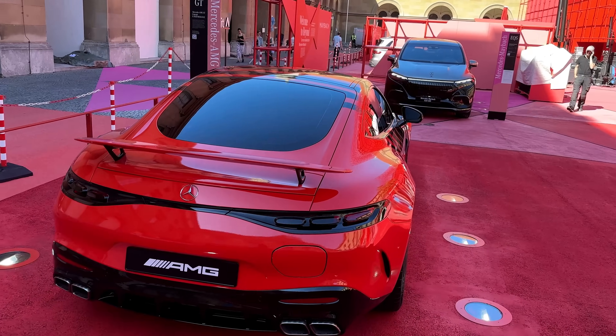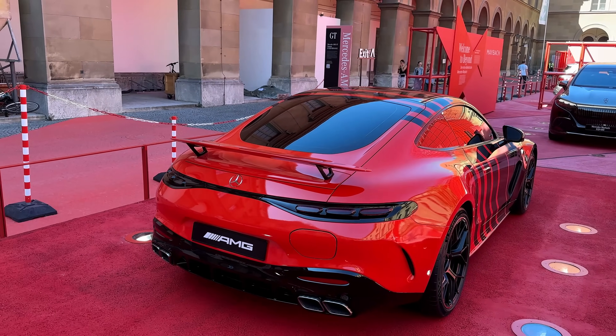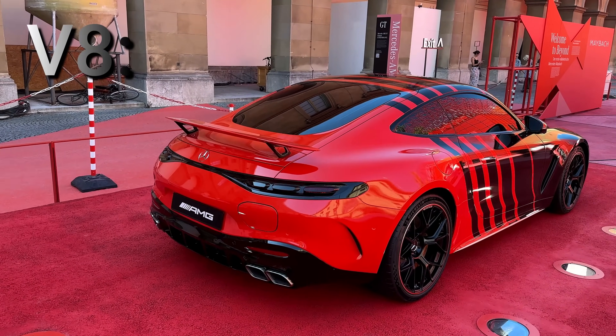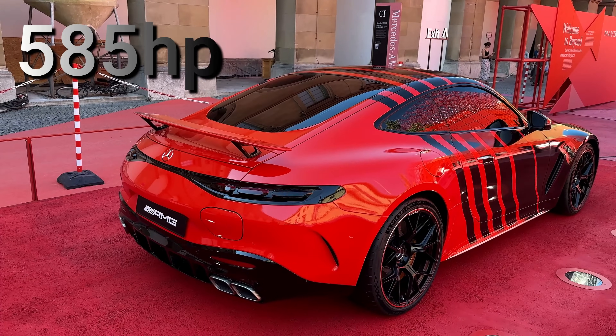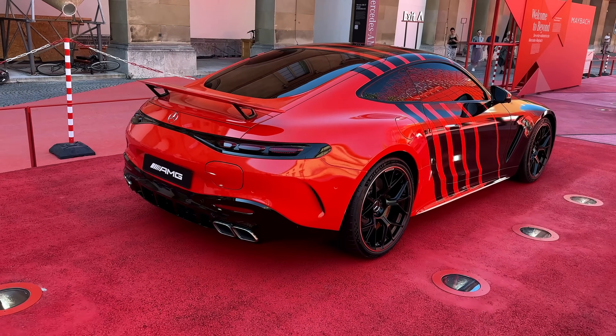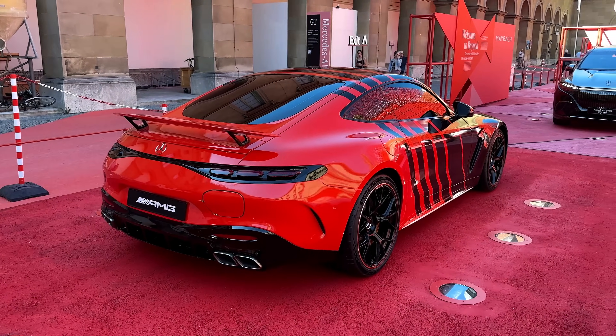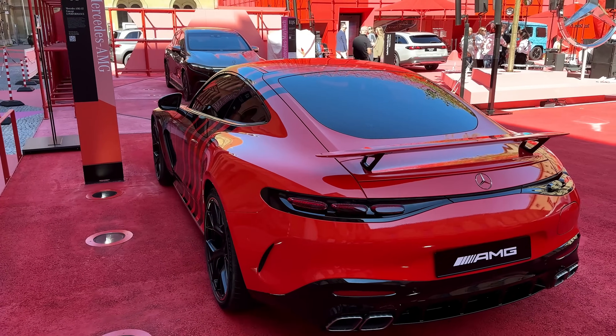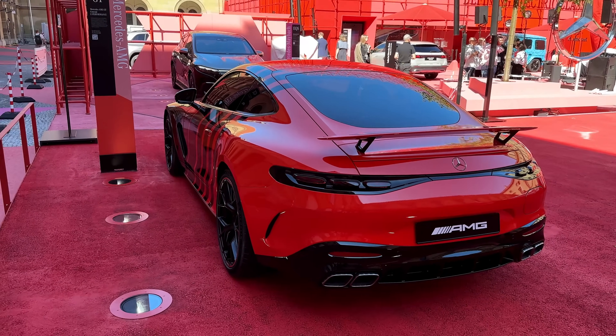What we already know is that we have the GT 63 coming with the V8. The V8 gives us a total output of 585 horsepower. In addition to that, we have the electric drive unit by AMG giving us a lot more power, making this a plus 800 horsepower beast.